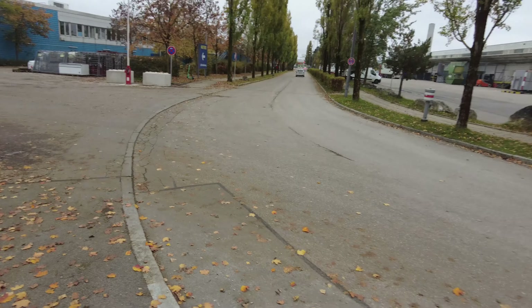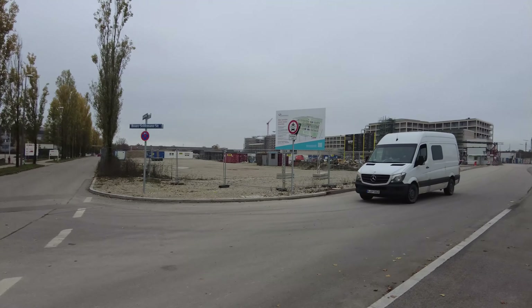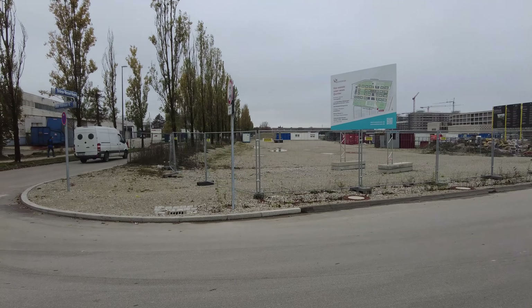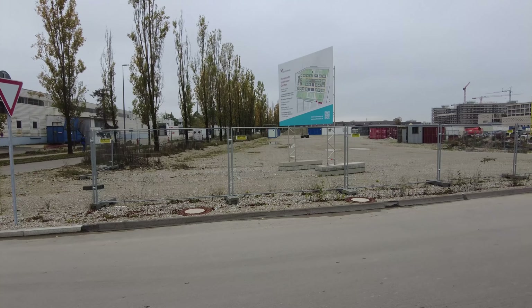Good day everybody, welcome back to the channel, welcome back to Munich. I just came off filming some U-Bahn stations in the northern part of Munich and I dropped by this area because there are new streets. I'm right now at the northern edge of the Euro Industriepark and I will tell you something about the quarter over there when we get there. So let's get it on.